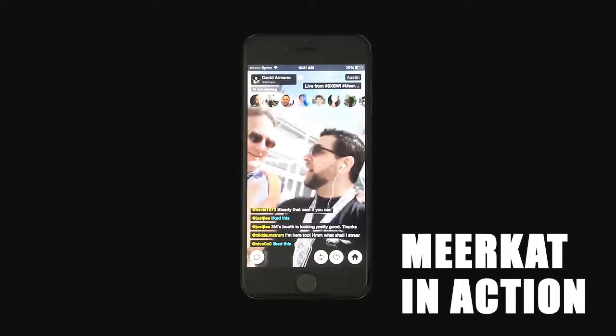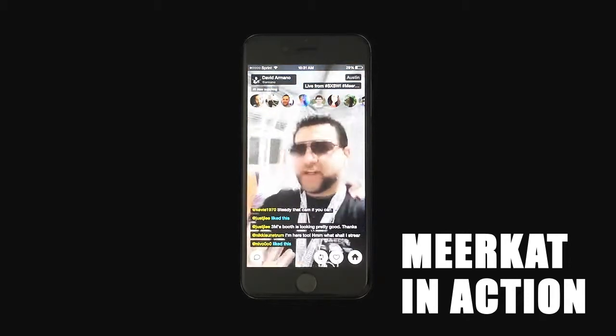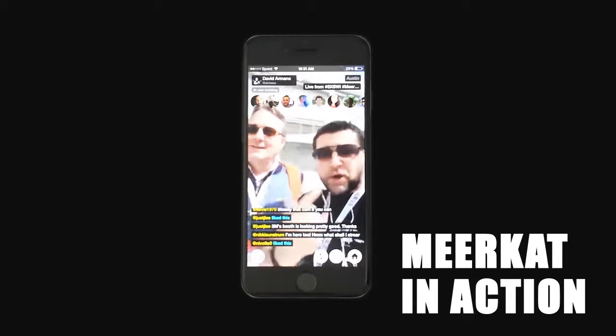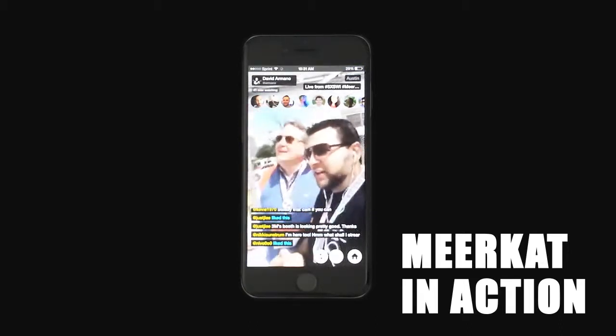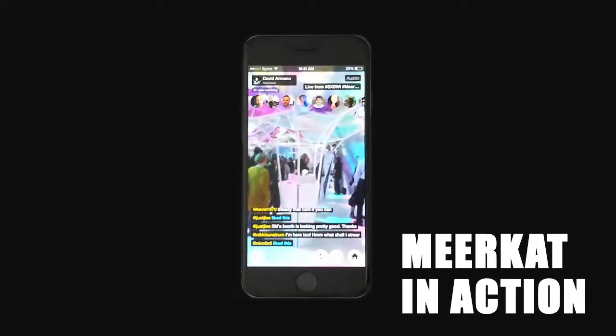South by Southwest has not had a new technology get this much hype. You guys are part of it — we've actually got a few other Meerkaters walking around because we're all sort of plugged into each other, so they're all walking around now checking it out. It's cool stuff.